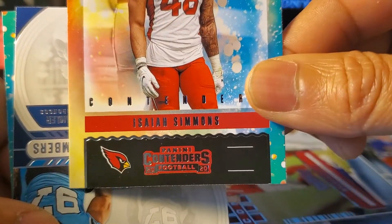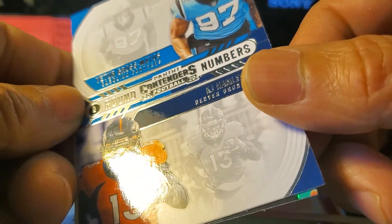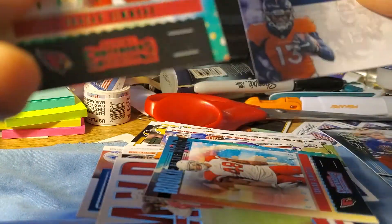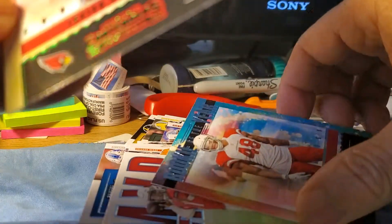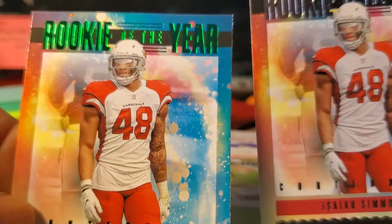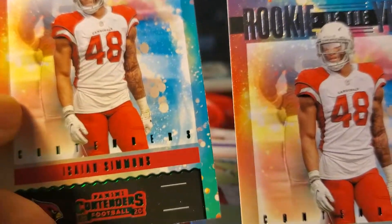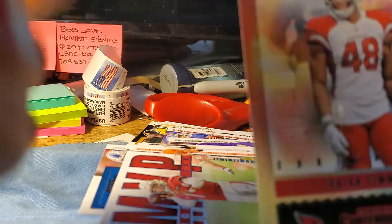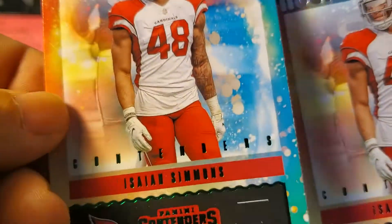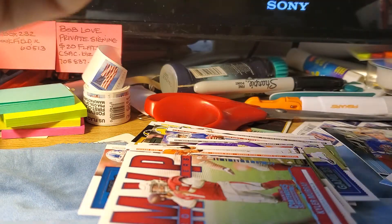Then we have an Isaiah Simmons Rookie of the Year card, and two more rookies: Gross-Matos and KJ Hamler. And another card of Isaiah Simmons — so two of them. This one has a green Rookie of the Year foil on it and this one's just the base. It's got the green foil on the top as opposed to the regular silver, so pretty cool. Don't know who he is — maybe Cardinals fans know but I sure don't.